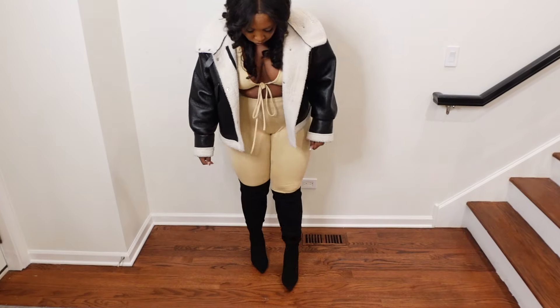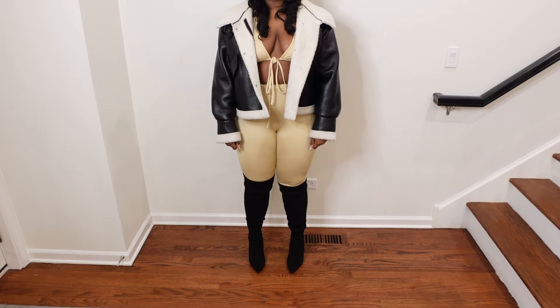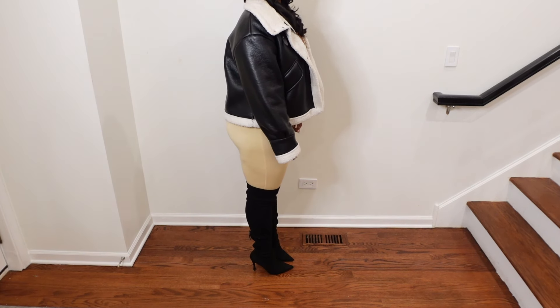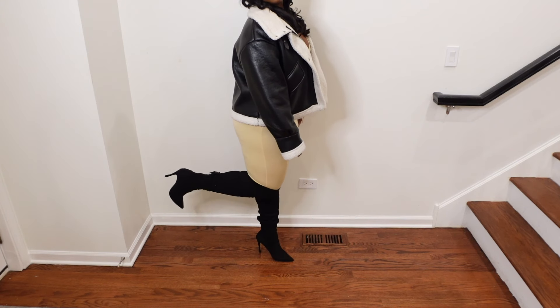These are my classic black knee-high boots. I normally pull these out in the winter time. It's a great heel, stretchy — all of the classics.